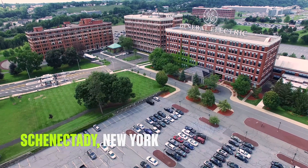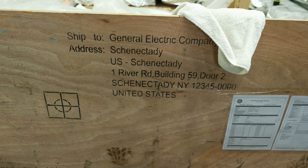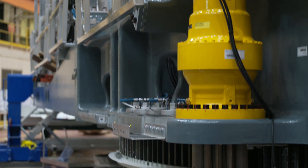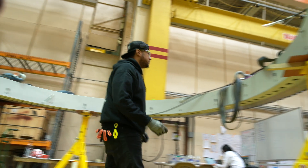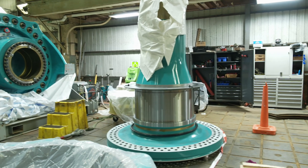We're standing here in our proven Schenectady, New York manufacturing facility. This is where GE Vernova invested 50 million dollars to ramp up our lean lines for our six megawatt onshore wind turbine — our very critical workhorse product with a fleet of 1,200 proven turbines.